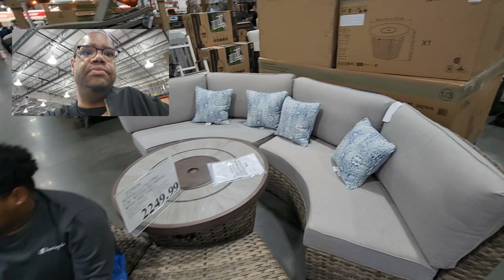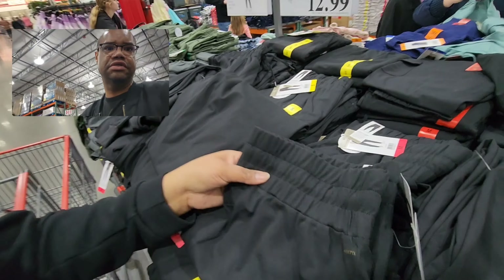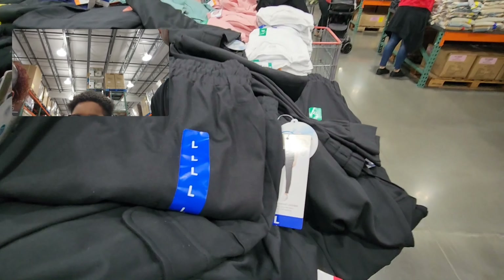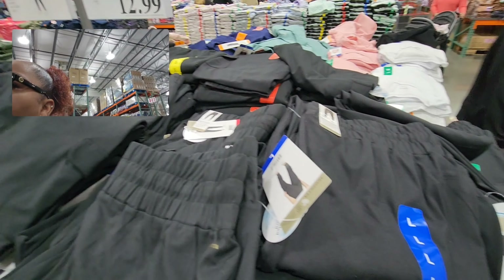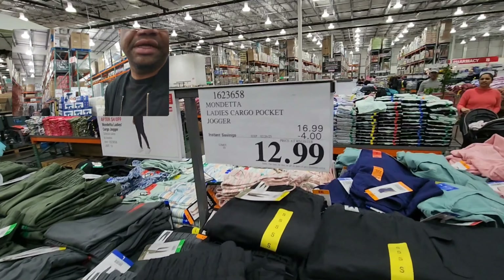Mom found some ladies cargo pants. They were $16.99 but they're four dollars off making it $12.99. They have black, gray, and army green — they're nice. Here's the item number for those who like to see it.